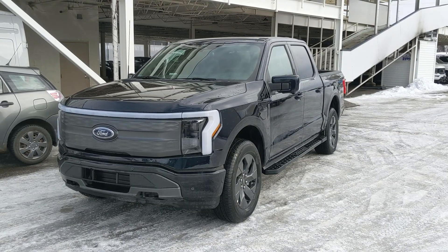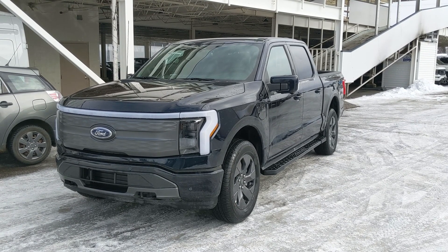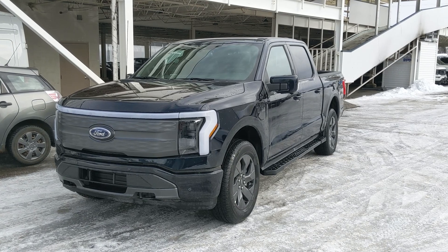Last but not least, you have a twin-panel moonroof so you can let the sun shine in. That should cover our look at the interior. If you're interested, come visit us at Prince George Ford at pgford.ca or call 250-563-8111. Have a nice day!